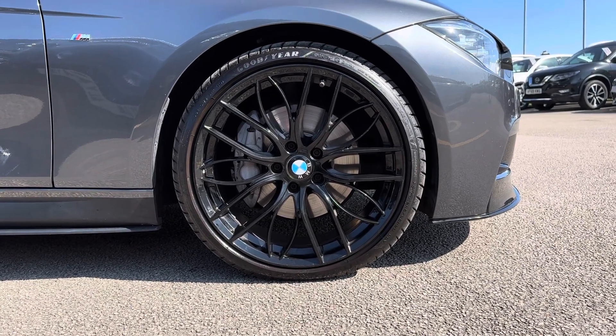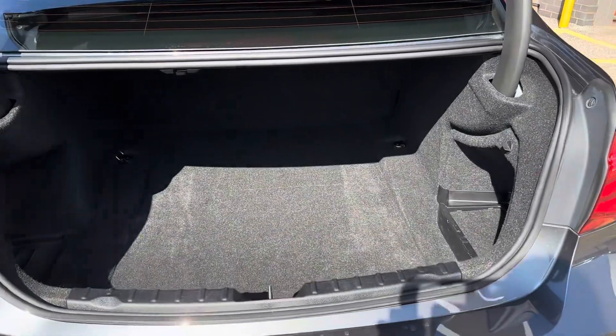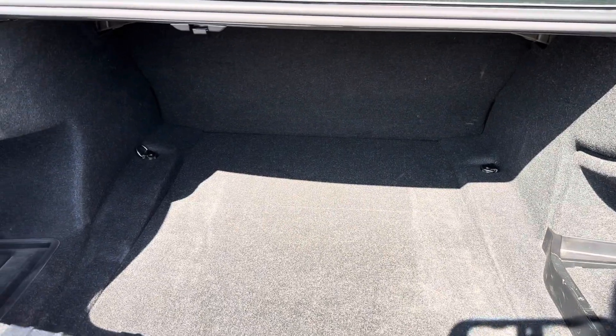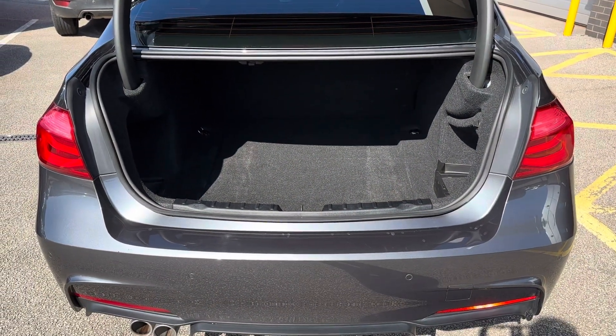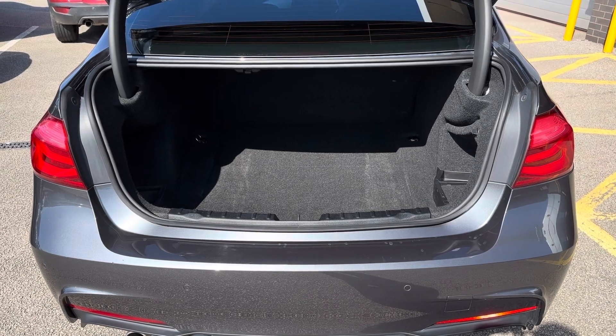Taking you around to the rear of the vehicle and showing you the boot space — you can see how spacious it truly is, making it ideal for transporting large objects such as luggage when going away on holiday, or even items such as prams. This car really is ideal for any situation.